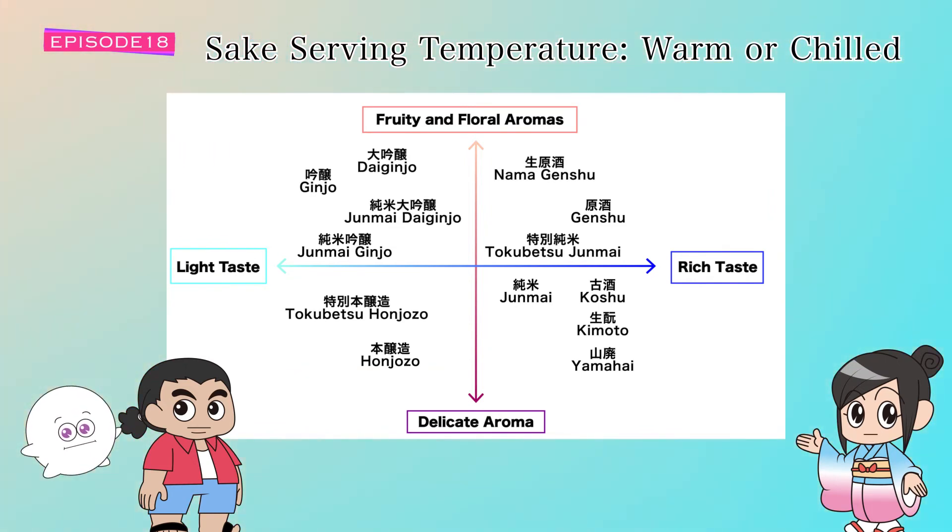Did you enjoy learning about the serving temperature? You'll be able to give your customers an extraordinary sake experience by serving it at the right temperature, thereby maximizing the deliciousness of sake. As a result, you'll have an increase in repeat customers seeking yet another memorable sake experience.